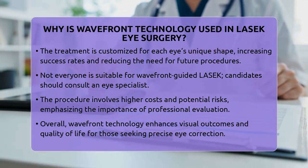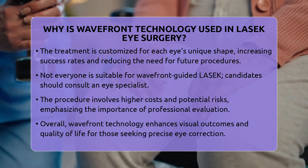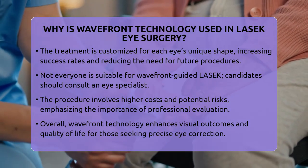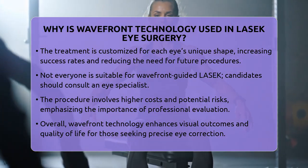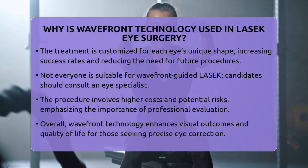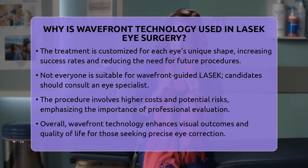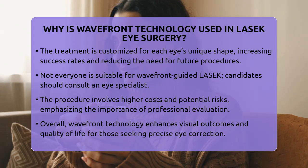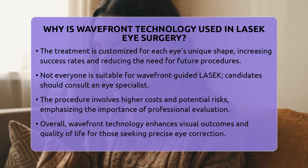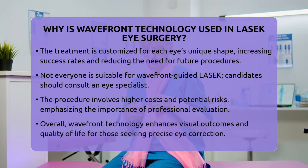While Wavefront Technology offers many advantages, it's not without risks. All surgeries carry potential complications and costs may be higher due to the advanced equipment involved. That's why it's essential to have a thorough consultation with a qualified care professional. They can evaluate your eye health, discuss your goals, and help you understand whether this personalized approach is right for you.